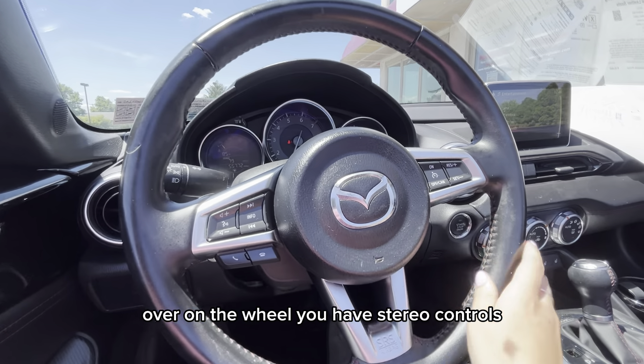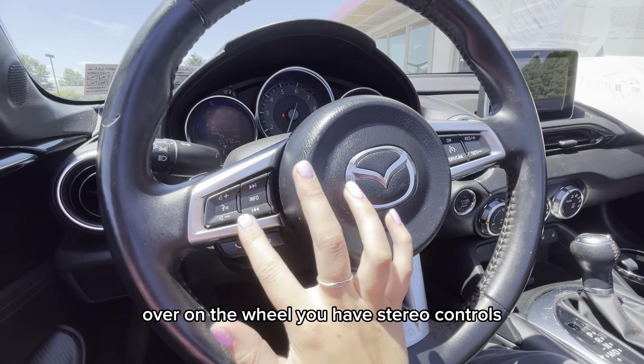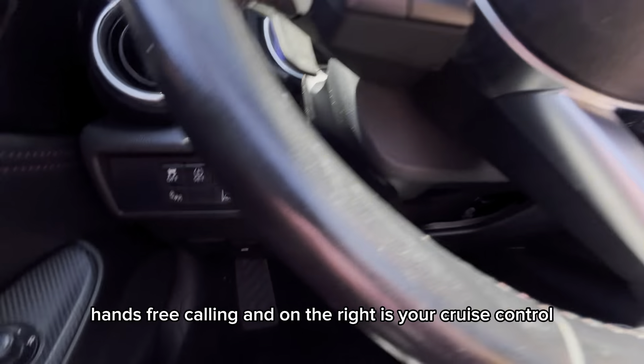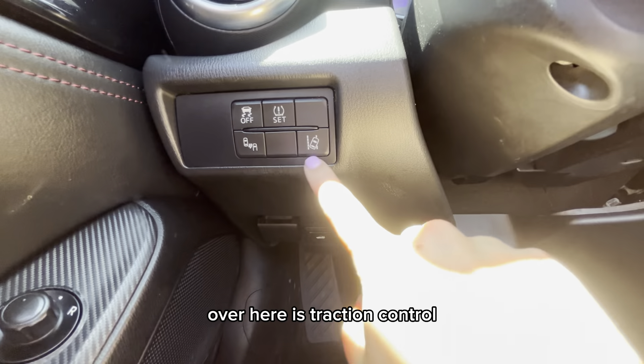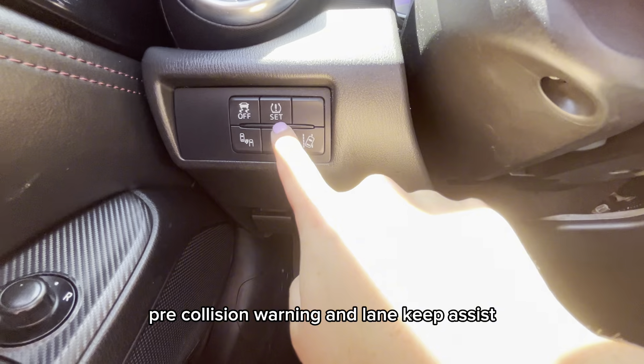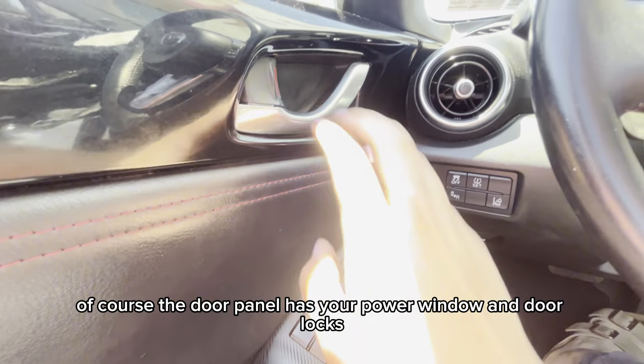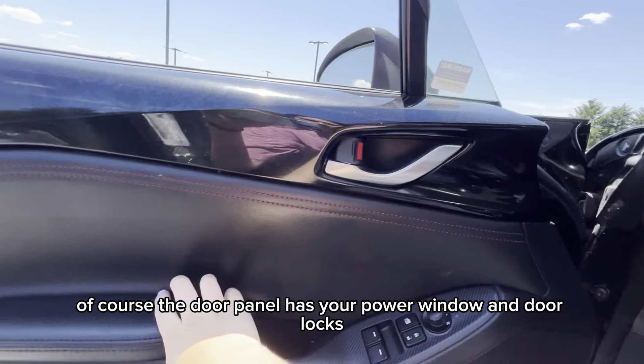Over on the wheel you have stereo controls, hands-free calling, and on the right is your cruise control. Over here is traction control, pre-collision warning, and lane keep assist. Of course the door panel has your power windows and door locks.